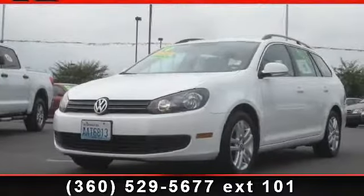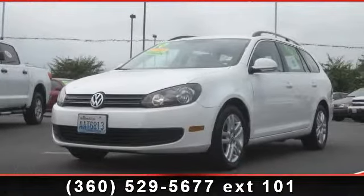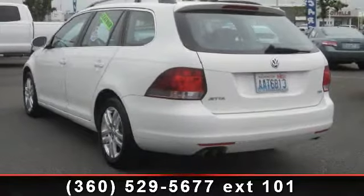Step into the 2010 Volkswagen Jetta TDI. If you are looking for a first-rate auto, this one could be yours today.